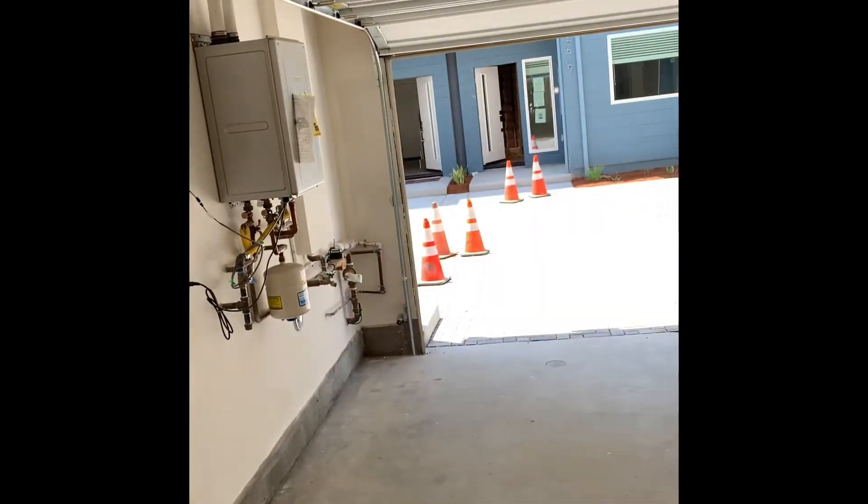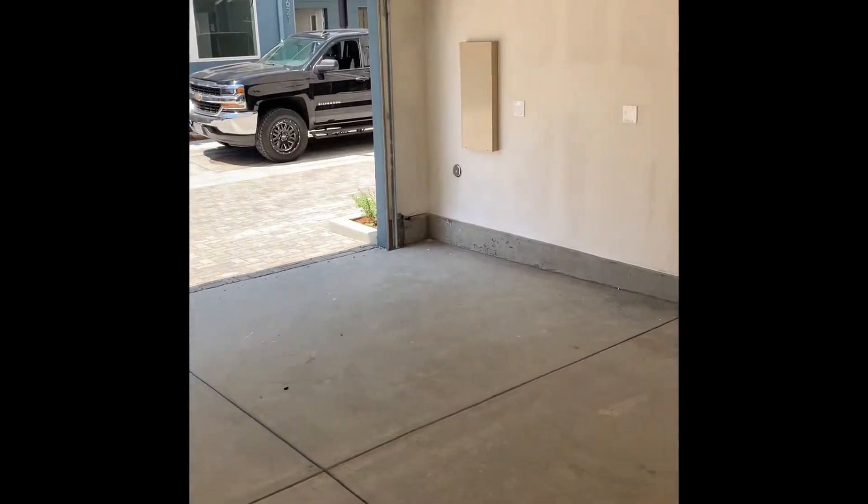Here is the garage — table square here, which is great. It's a two-car garage, so we can get some storage here and put some things in place. It's very nice.